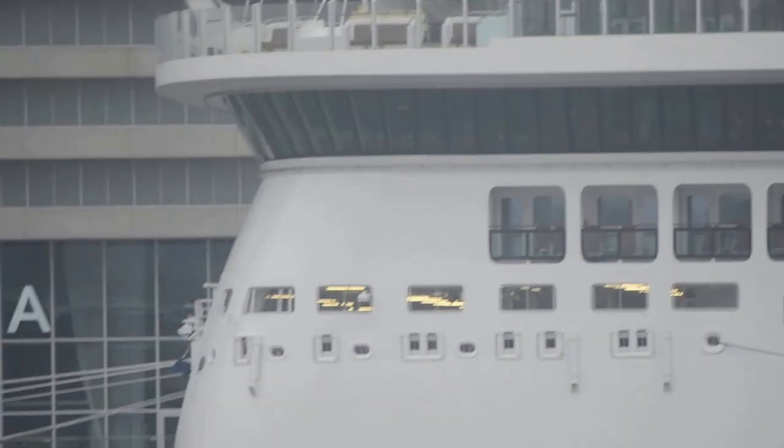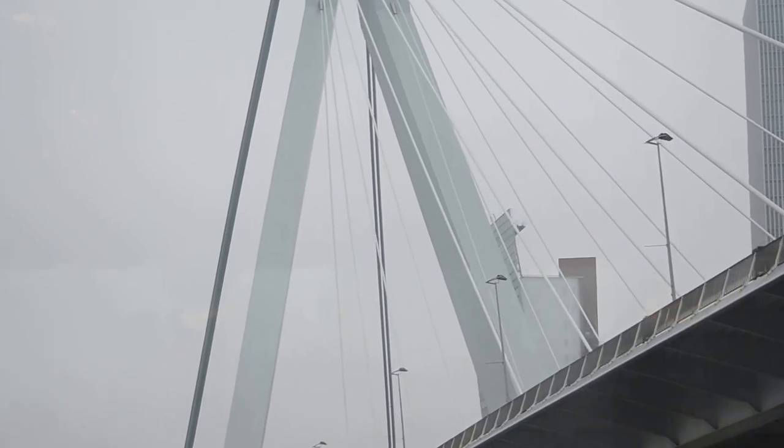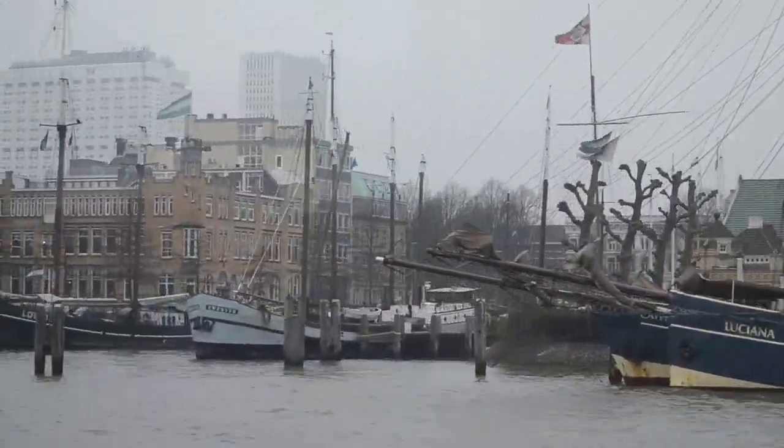General, or mixed cargo, totals 64 million tons, of which more than two-thirds is in containers. Annually, Rotterdam receives 32,000 seagoing vessels and some 150,000 inland vessels.